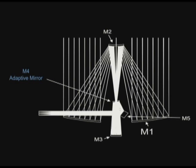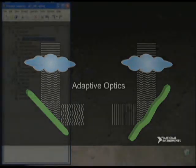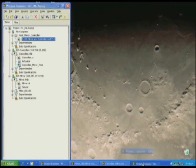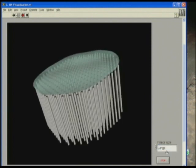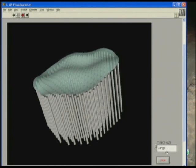M4 is an adaptive mirror. They want to use it to compensate for wavefront aberrations from the atmosphere, like when stars twinkle. We use actuators to control the mirror surface. For M4, this is a two-millimeter thin mirror surface spread over two and a half meters in diameter with over 8,000 actuators.